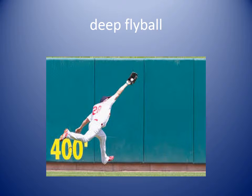Deep fly ball. This is a ball in baseball that is hit way back to the back of the playing field, maybe even almost to the wall. You can see the player is going all the way to the wall to catch it. The outfielder had to run to catch the deep fly ball.